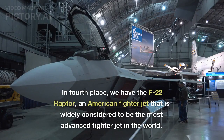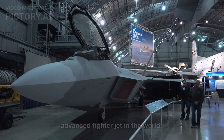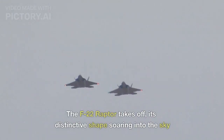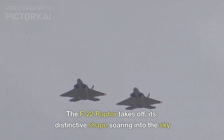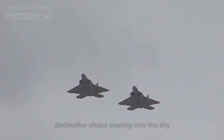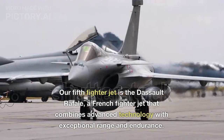In fourth place, we have the F-22 Raptor, an American fighter jet that is widely considered to be the most advanced fighter jet in the world. The F-22 Raptor takes off, its distinctive shape soaring into the sky.